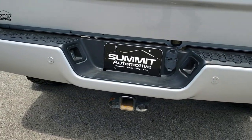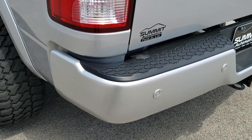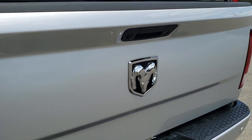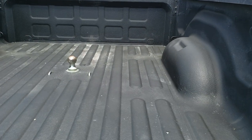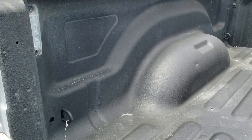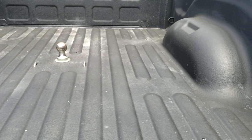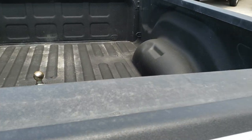Coming to the back of the vehicle — rear bumper is in excellent shape. Has the parking backup sensors. Tailgate is in excellent shape as well. No dents or dings on that. It does have a backup camera and locking tailgate. Very nice spray-in bed liner. Has a gooseneck hitch and it has LED bed lighting.